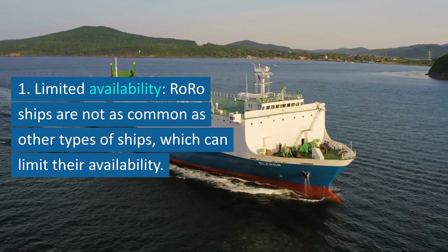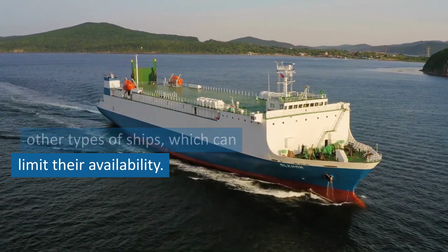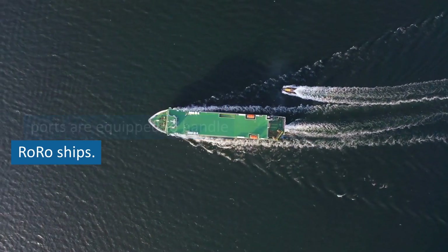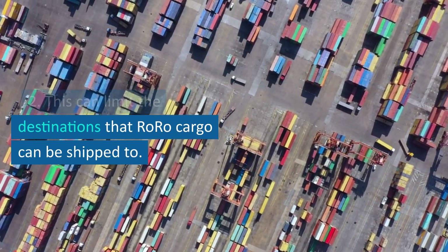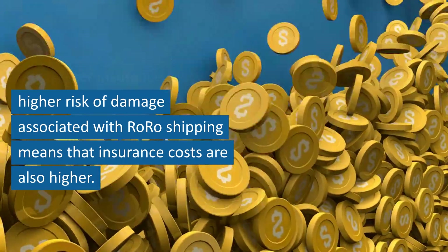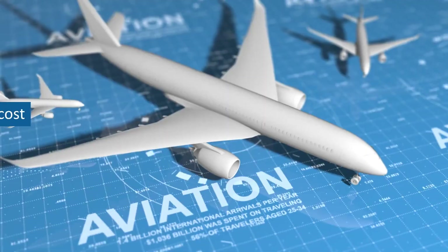RoRo shipping also has a number of disadvantages. First, limited availability — RoRo ships are not as common as other types of ships, which can limit their availability. Second, port restrictions — not all ports are equipped to handle RoRo ships, which can limit the destinations that RoRo cargo can be shipped to. Third, higher insurance costs — the higher risk of damage associated with RoRo shipping means that insurance costs are also higher, adding to the overall cost.